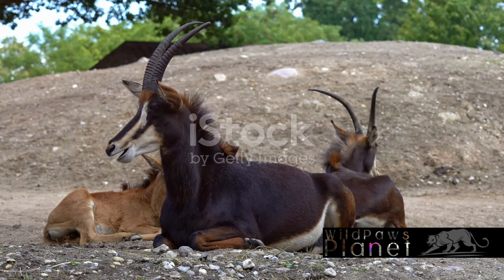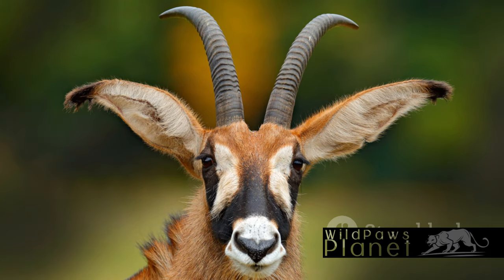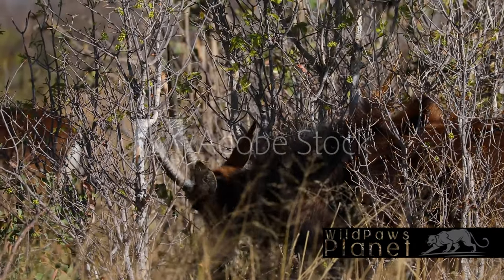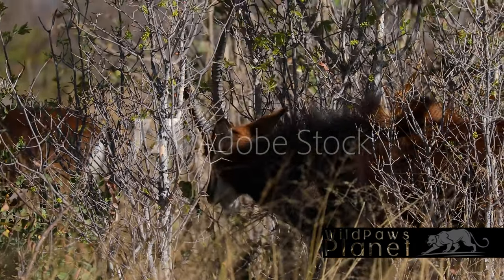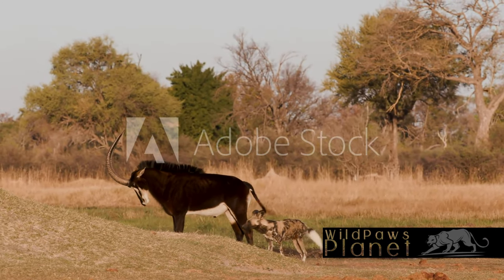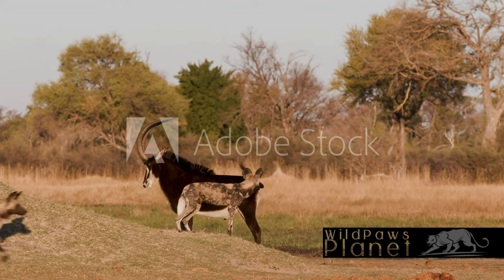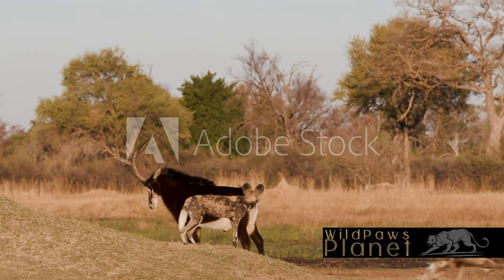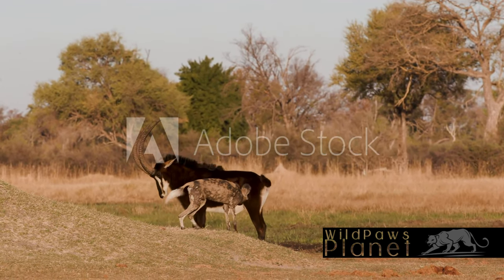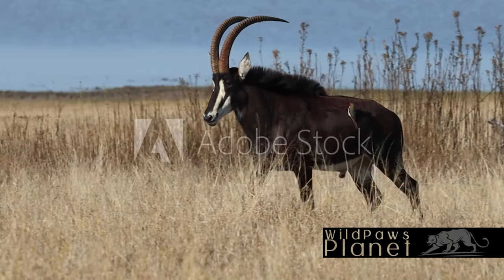But its beauty doesn't end there. Its horns, long and curved, add another layer of awe to its persona, a testament to its strength and resilience. The sable antelope calls the woodlands and grasslands of East and Southern Africa home. Here, beneath the expansive African sky, these creatures roam freely, their black coats glistening under the sun, their impressive horns reaching out towards the heavens. Amid the diverse wildlife of Africa, the sable antelope stands out, a sight to behold and a symbol of the continent's rich biodiversity.